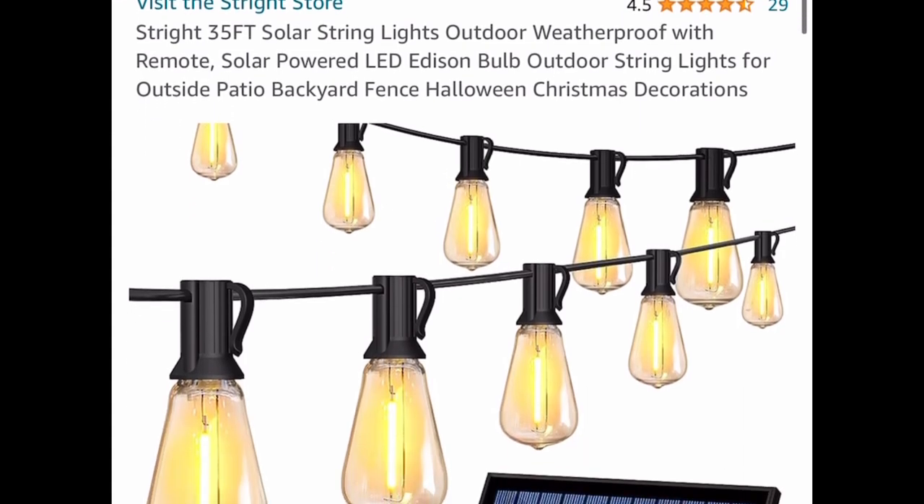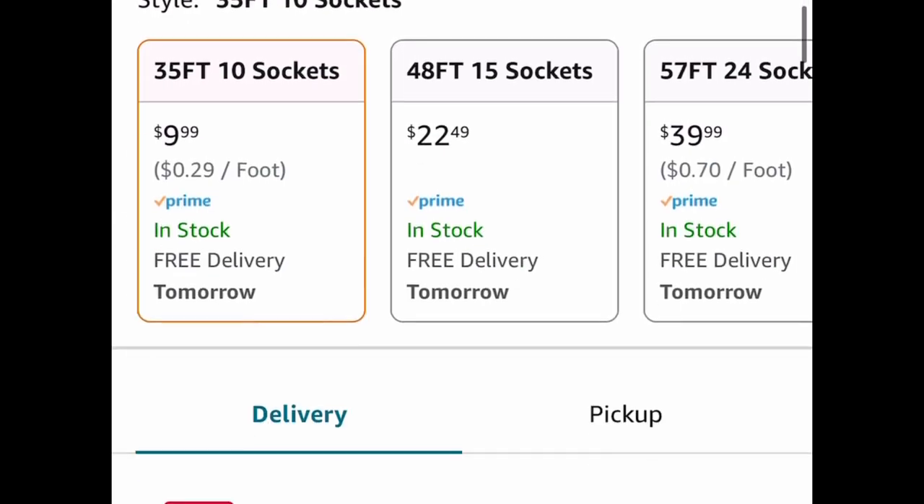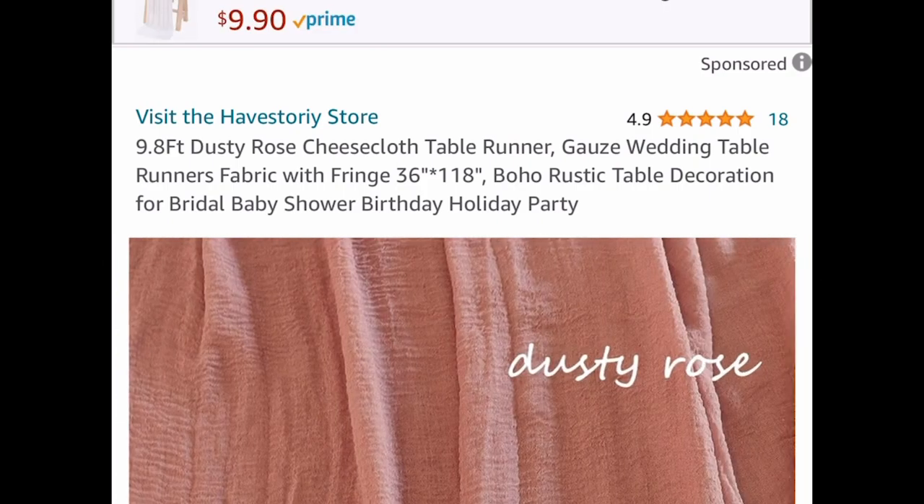Here we have this 35-feet solar string light for your patio. This is waterproof of course, and it comes with a remote control as well, and it's price dropped down to $9.99.